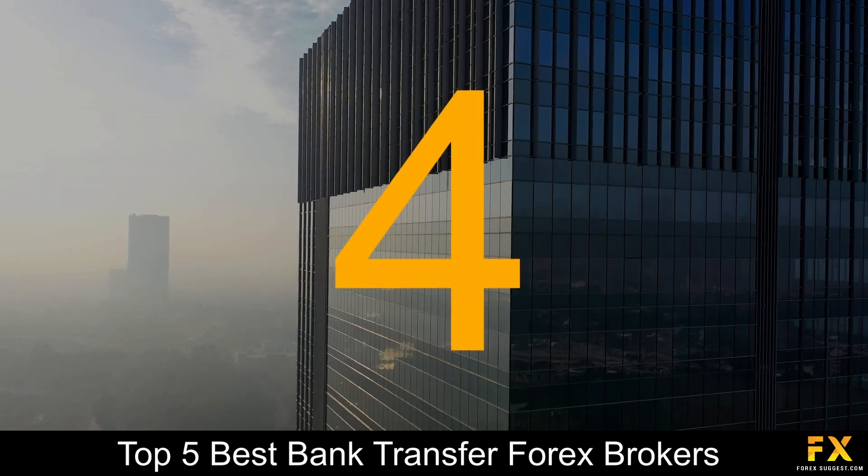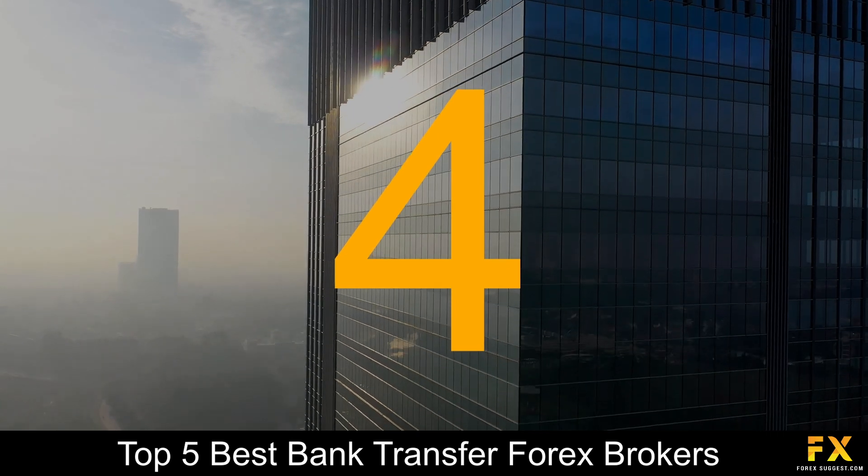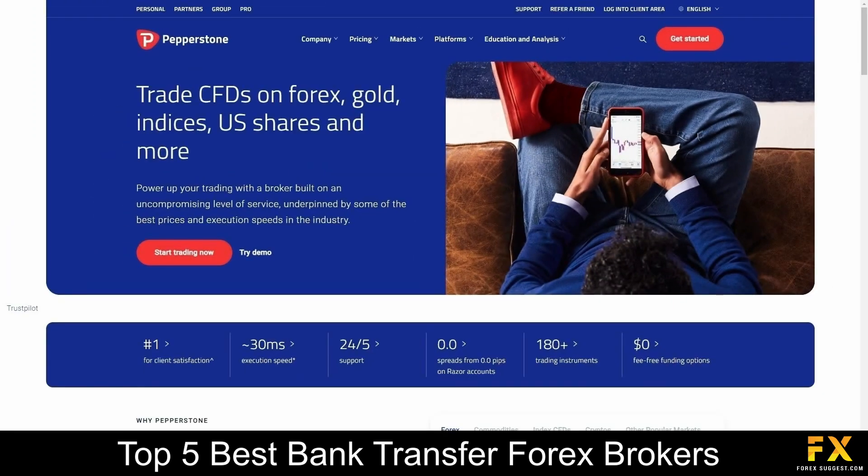At number 4 on our list is Pepperstone. Pepperstone is an online fully regulated financial broker, was founded in 2010, is regulated and supervised by reputable organizations with its head office located in Australia. This broker accommodates various levels of traders. Whether you are experienced or new to trading, you will have the option to trade in over 100 different market instruments and over 70 currency pairs.